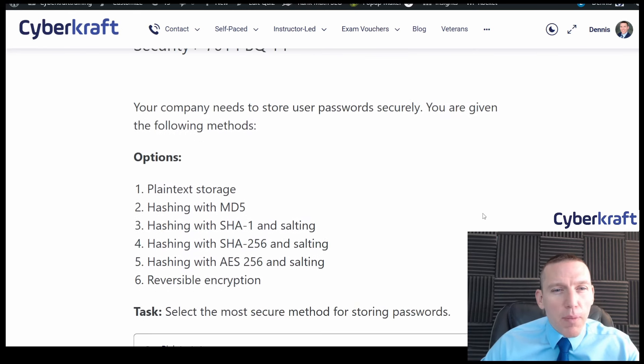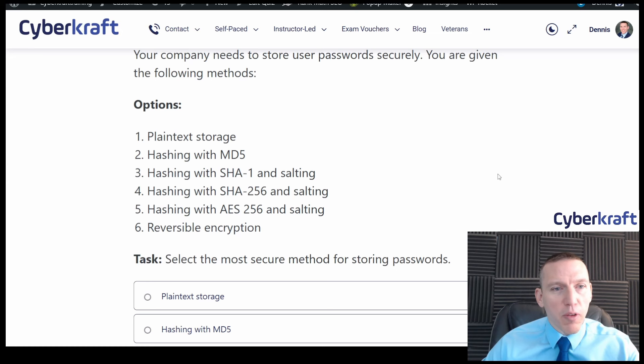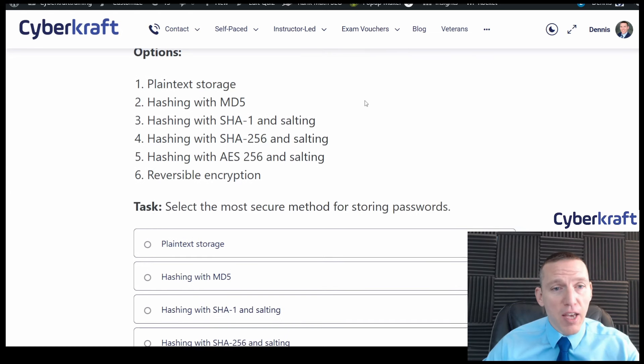Your company needs to store user passwords securely. You're given the following methods: plain text storage, hashing with MD5, hashing with SHA-1 and salting, hashing with SHA-256 and salting, hashing with AES-256 and salting, or reversible encryption.